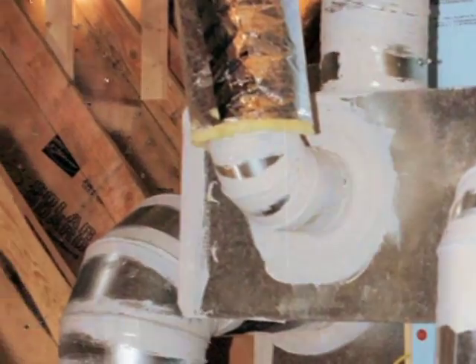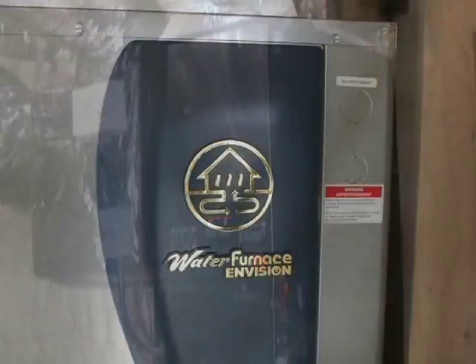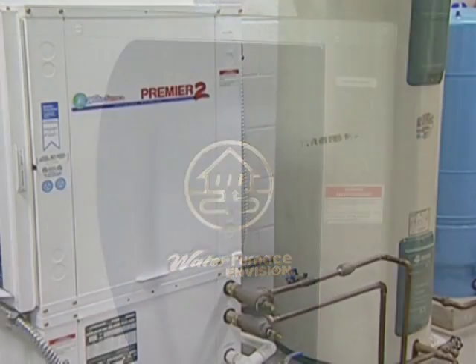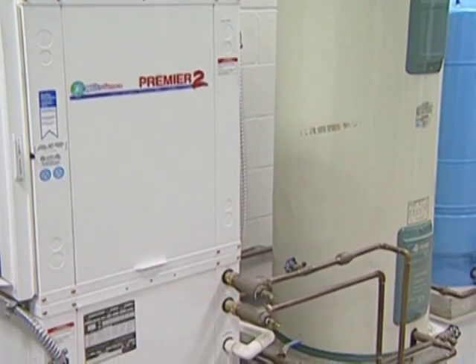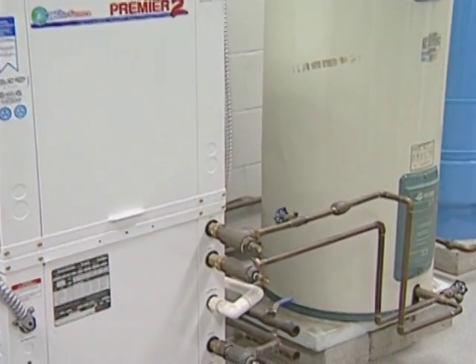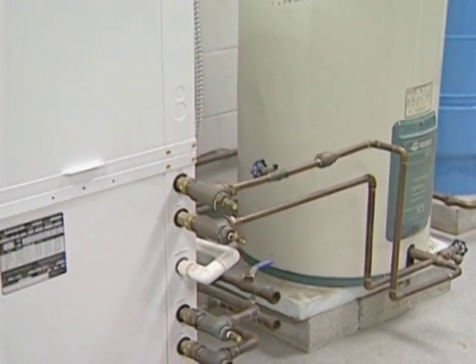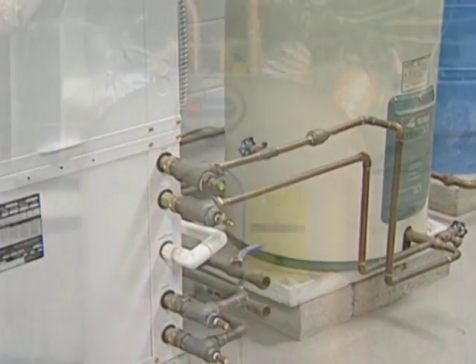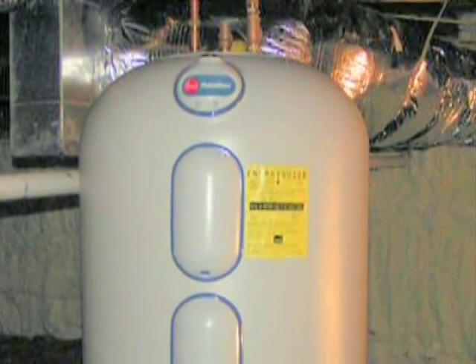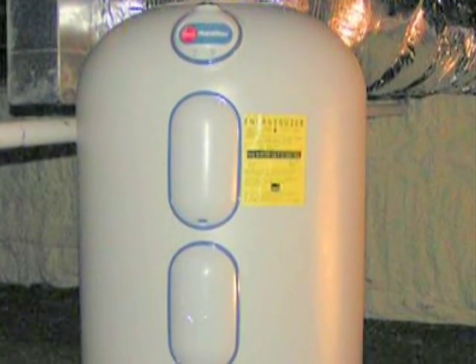Conventional ductwork is generally used to distribute heated or cooled air from the geothermal heat pump throughout the building. In addition to space conditioning, geothermal heat pumps can be used to provide domestic hot water when the system is operating. Many residential systems are now equipped with de-superheaters that transfer excess heat from the geothermal heat pump's compressor to the house's hot water tank. During the warm summer months, the owner essentially gets free hot water from this de-superheater.